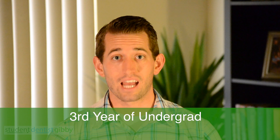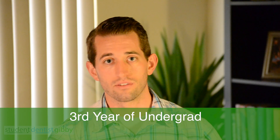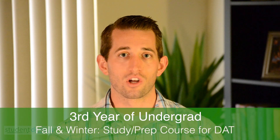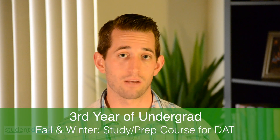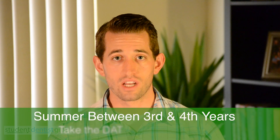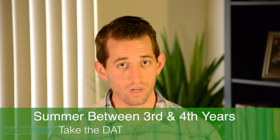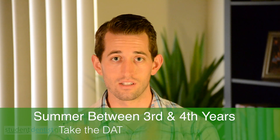The third year is when everything gets kind of intense. At the start of your third year, you want to keep on doing volunteering and shadowing, but during the fall and the winter, a lot of people start taking a prep course or they start studying for the exam itself. And when you get to the end of the third year, this is when you take the actual DAT. So you take it between the third and the fourth year of your undergrad.